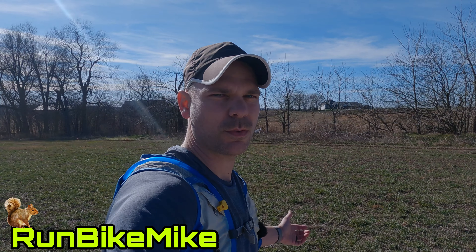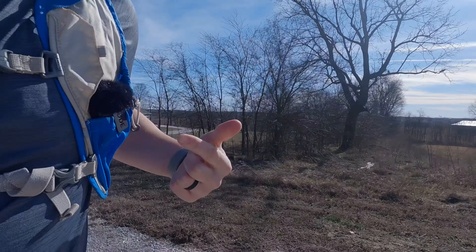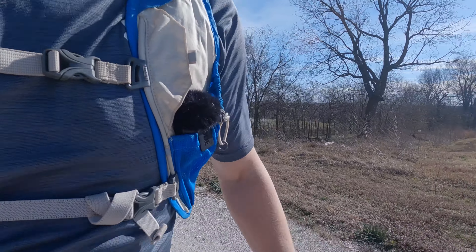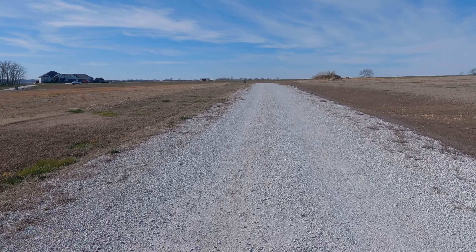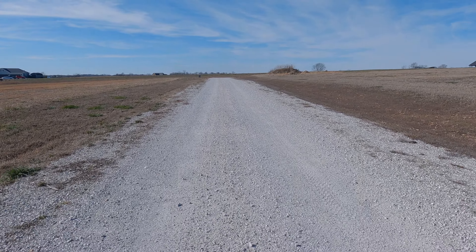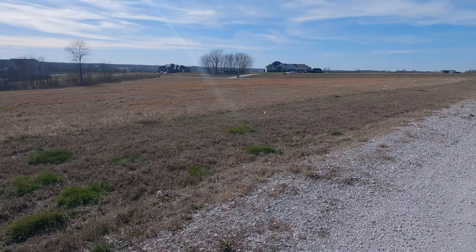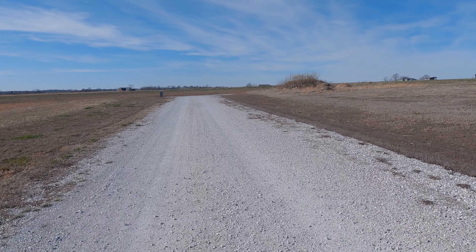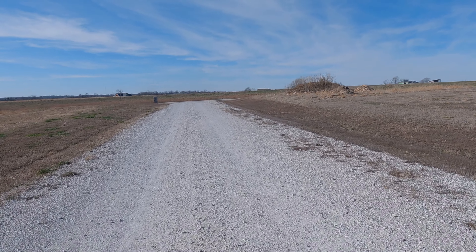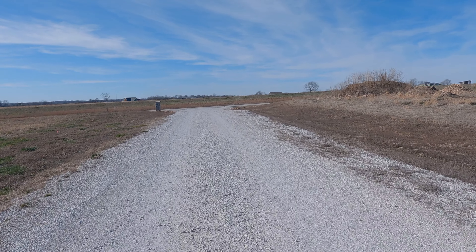I am trying out my Rode Wireless Go on my Camelback. I've got a Ulanzi GoPro Hero 9 plastic cage mount — I think it's the G9-4 — it holds the GoPro adapter. We'll see how this sounds at the end; hopefully it sounds good enough that I can actually post this video.